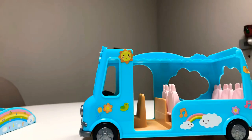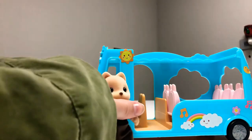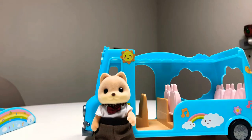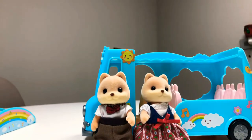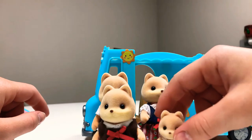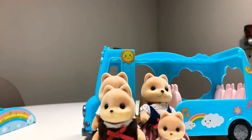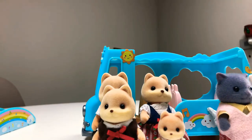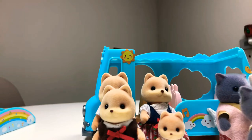Now let's meet the families that are going to be with us today. We have Mr. Fox right here. Hello, Mr. Fox. Mrs. Fox. Hi. We have Claire and Justin. That's the Fox family, guys! Yay! Next we have Mr. Cat, Mrs. Cat, Amanda and Amelia. That's a cute family.